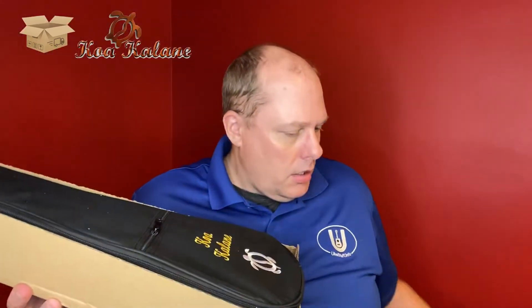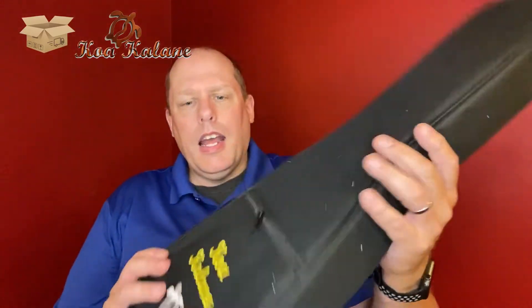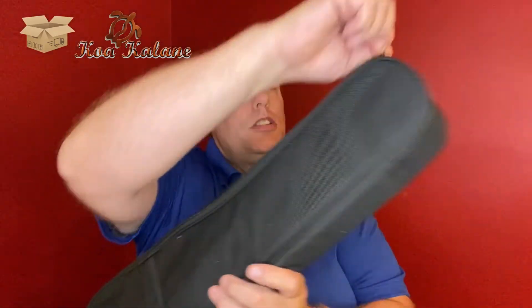It's probably going to ship to you just like this in the triangular box, which should protect most ukuleles in shipping. When you open it up, you get the case on the inside. Taking a look at the case, it's slightly padded — not super thick, but it's a free case. It has a really nice Koakalane engraving with the turtle. The zipper works just fine, and there's a handle and a backpack strap.